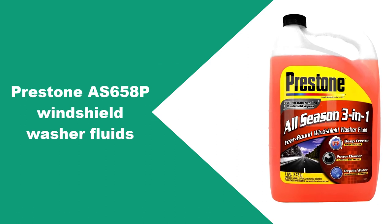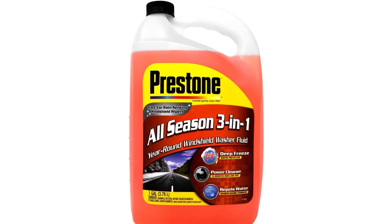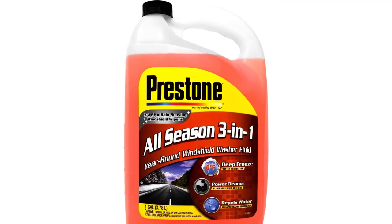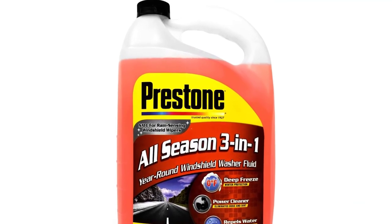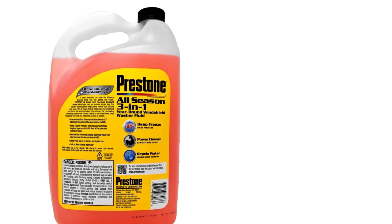At number 6: Prestone AS658P Windshield Washer Fluid. Prestone offers a variety of high-quality windshield washer fluids, and we'll take a look at three of the company's products. The first is an all-season three-in-one solution, specially engineered to keep your windshield clean and clear all year long.